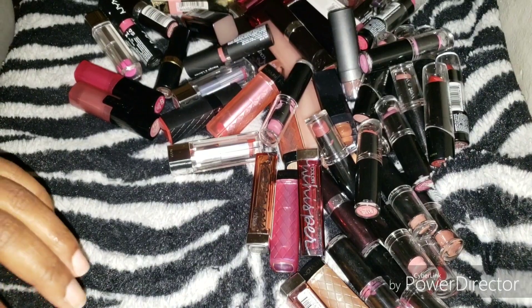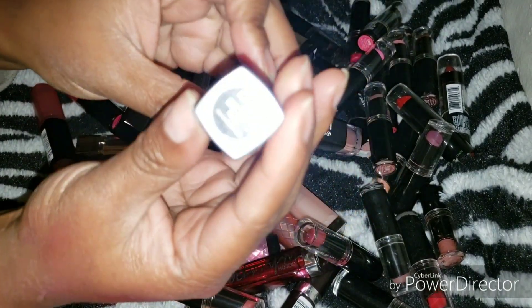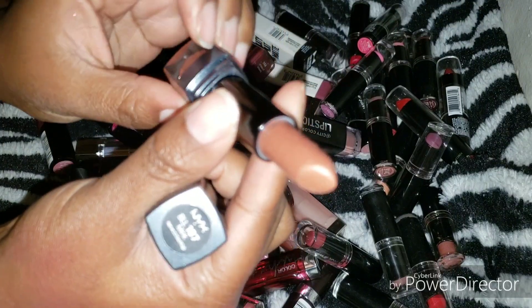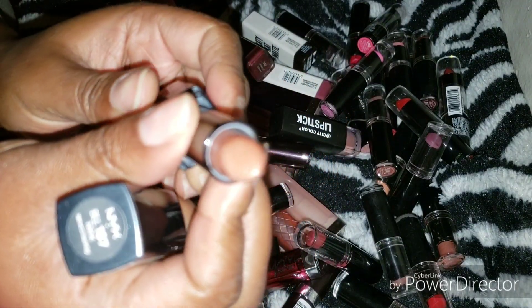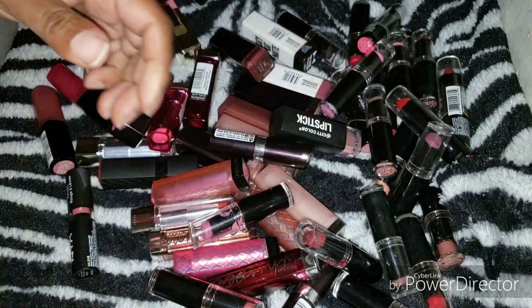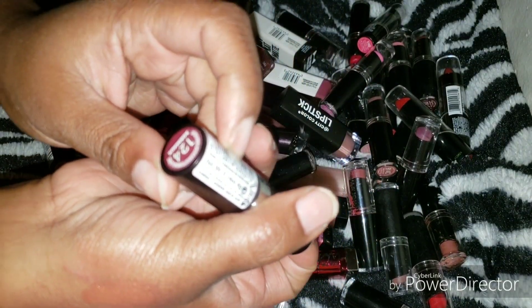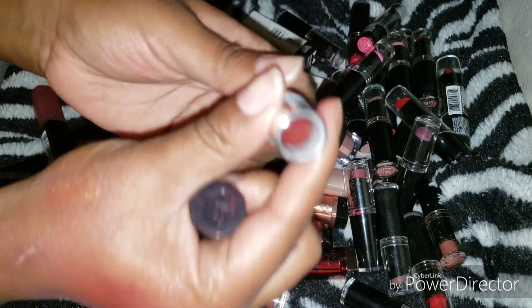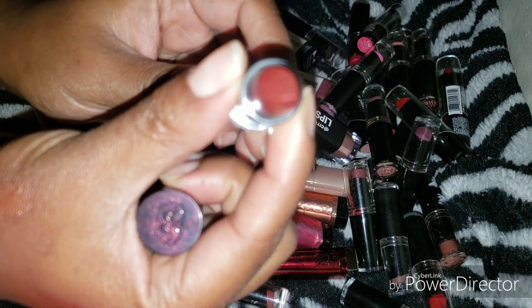Here's a NYX lipstick in Mink — I think I got this from a HotLooks sale. It looks like it's going bad — swatches good but it's deteriorating, so I'm going to toss it sadly. Next, a Rimmel in Bordeaux — I don't know about this one. Looks like it was swatched once but still pretty much brand new. I'll put it in the maybe pile.